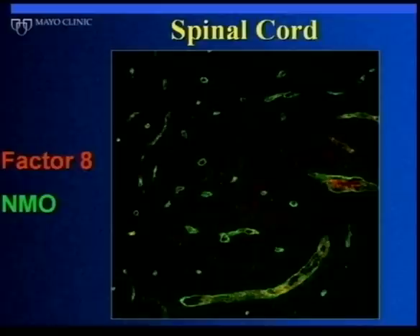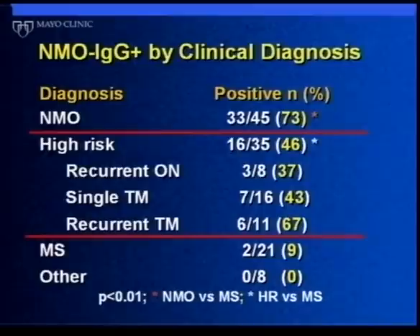The NMO IgG antibody produces a green stain around blood vessels in the outer portion, which is what the lab looks for. About three-quarters of people with Devic's — 73% in our original study — had this staining pattern, whereas only 9% of people with MS had it. Those 9% were not typical MS cases; they were patients we ultimately thought probably had NMO but presented in ways that made diagnosis confusing — really tough diagnostic situations.